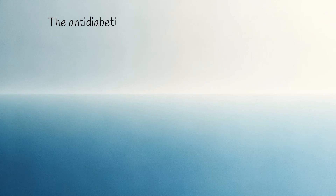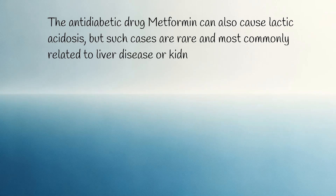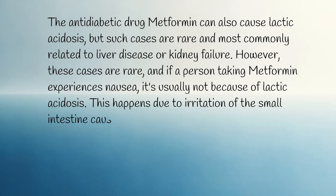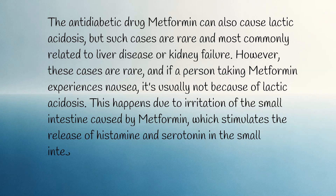The anti-diabetic drug metformin can also cause lactic acidosis, but such cases are rare and most commonly related to liver disease or kidney failure. However, if a person taking metformin experiences nausea, it's usually not because of lactic acidosis. This happens due to irritation of the small intestine caused by metformin, which stimulates the release of histamine and serotonin in the small intestine, potentially causing a sense of nausea.